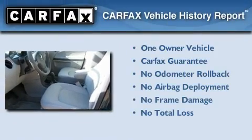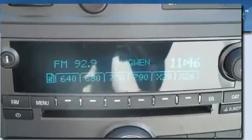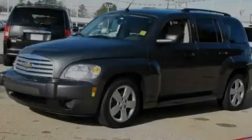This Chevrolet has had only one owner and it qualifies for the Carfax buyback guarantee. This vehicle is sure to sell fast — call and arrange your test drive today.